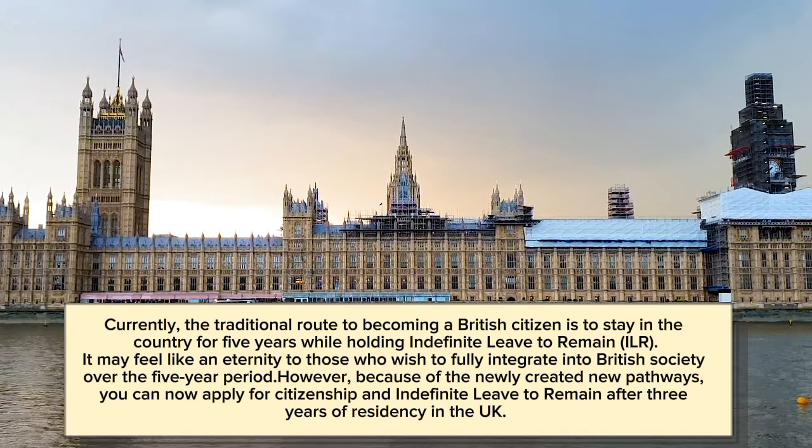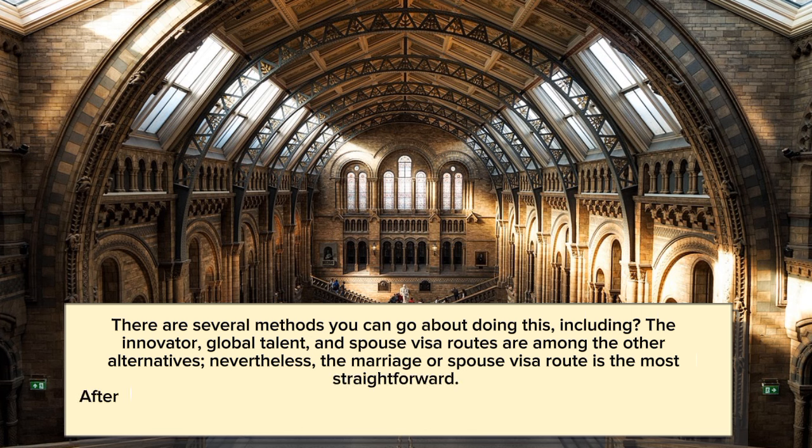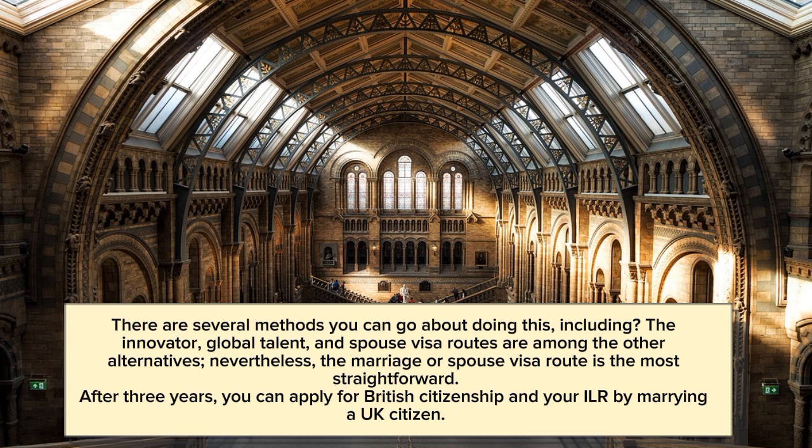However, because of the newly created pathways, you can now apply for citizenship and Indefinite Leave to Remain after just 3 years of residency in the UK. There are several methods you can go about doing this, including the Innovator, Global Talent, and spouse visa routes, among other alternatives.